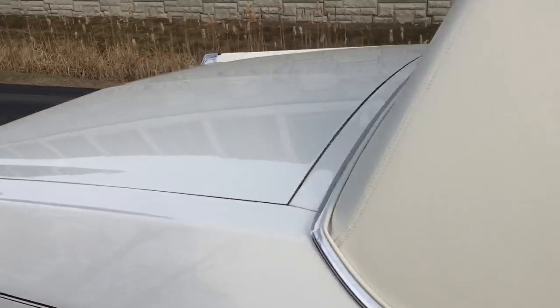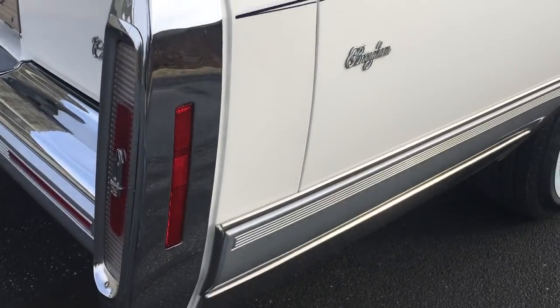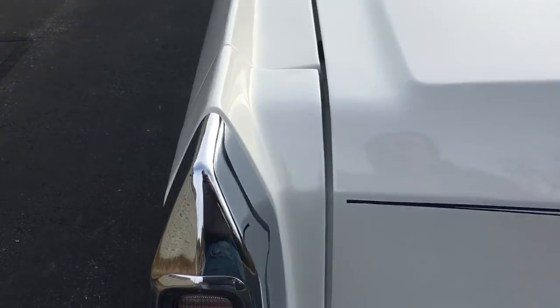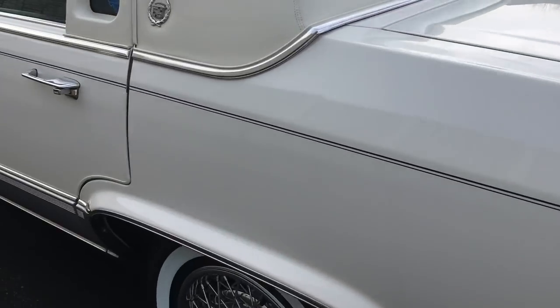Original floor mats. New rear filler panels just installed — both the rear ones and these two here. Beautiful, they match nicely.